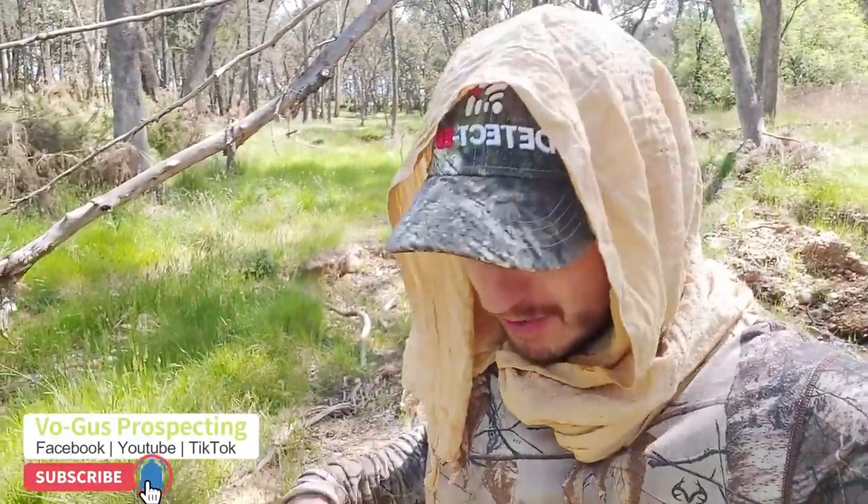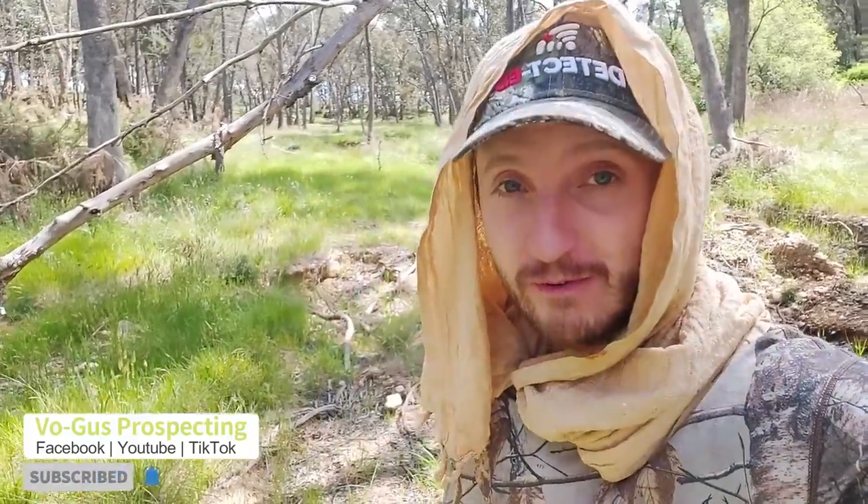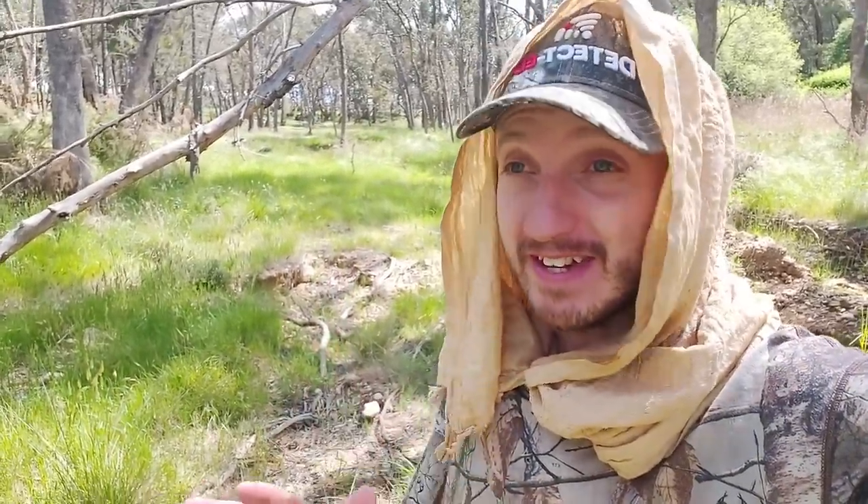It is super hot out here today and I'm wearing camo simply because I was out doing wildlife photography. Almost got the shot of the fox I've wanted to get for years — didn't quite work. I'll keep trying.